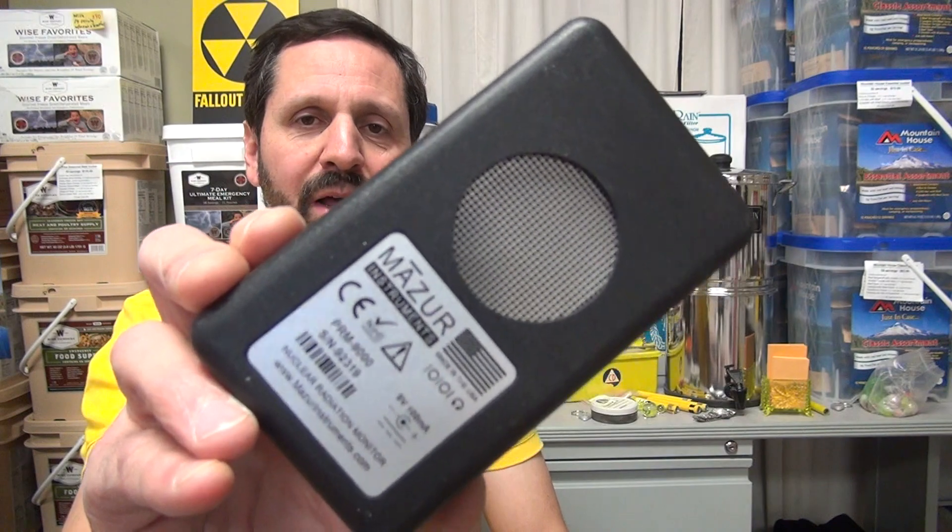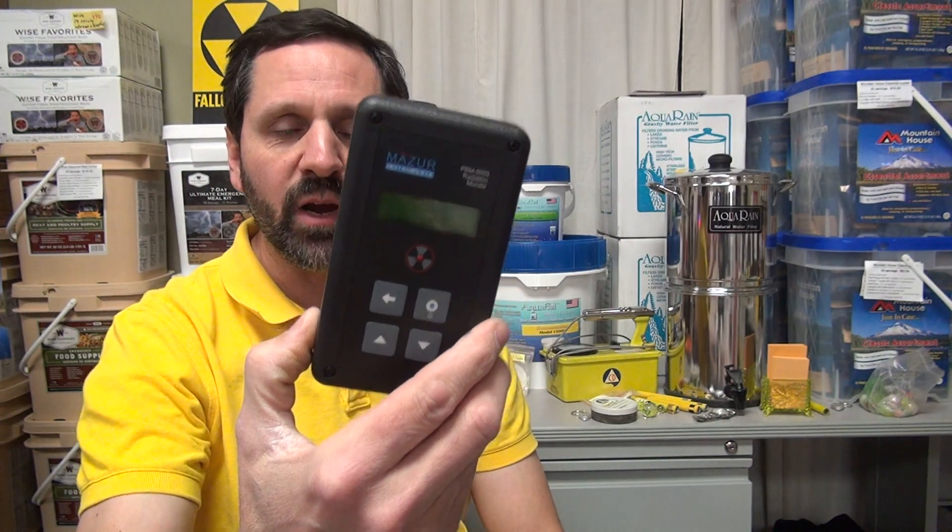Hello again, this is Craig from theprepperstop.com. Another short video, this one's going to be a little more fun. We've got a lot of radioactive sources, and I want to demonstrate and introduce the Mazur Geiger counter with a pancake probe on the back. This is what we're going to be using for this demonstration. We have these for sale at the Prepper Stop as well.